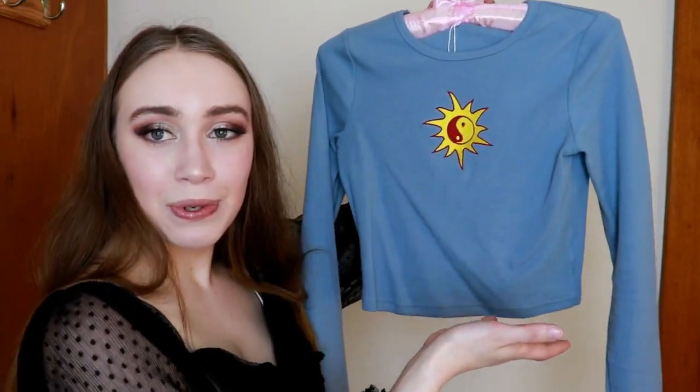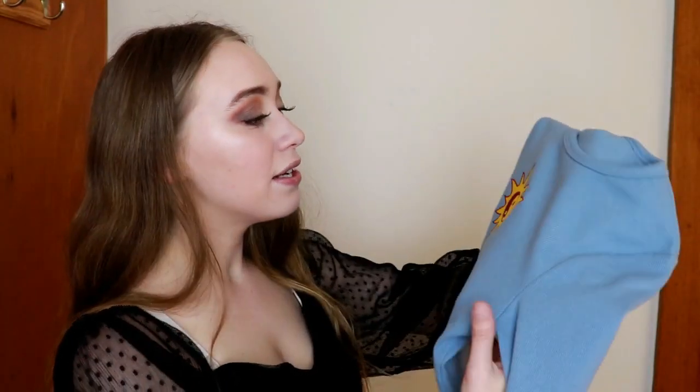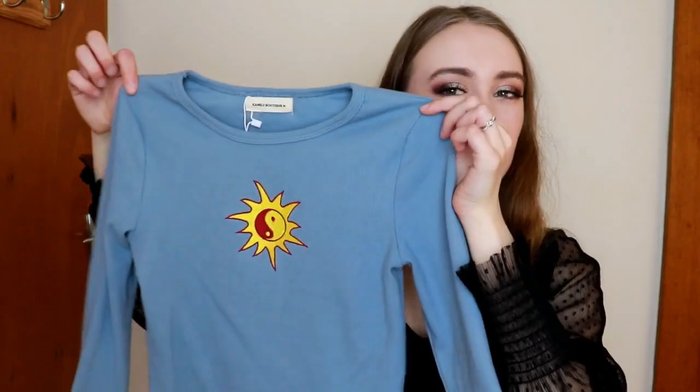I didn't realise this is actually the last item. It's just a simple long sleeve crop top with a yin yang sun embroidered in the middle. This is super thick ribbed quality. I don't know how short it would be on me but it looks like it'd be an alright length. This is tight — like a good tight. I could even go braless wearing this. I wouldn't pair it with this skirt because the colours kind of clash, but the model was wearing it with a yellow skirt. I actually really like this top — it's so thick and really soft.